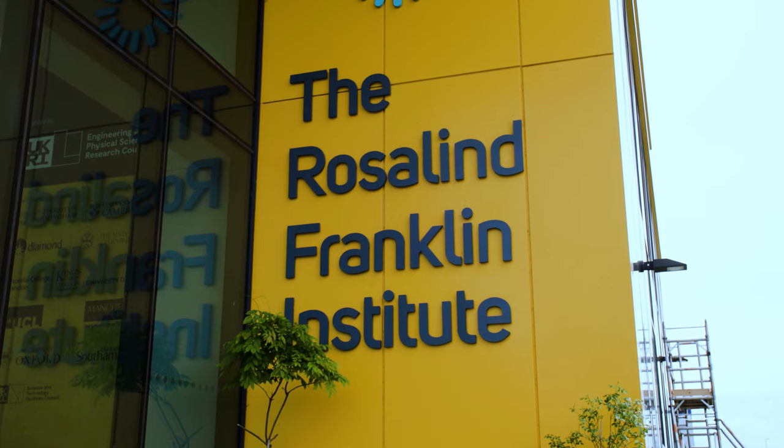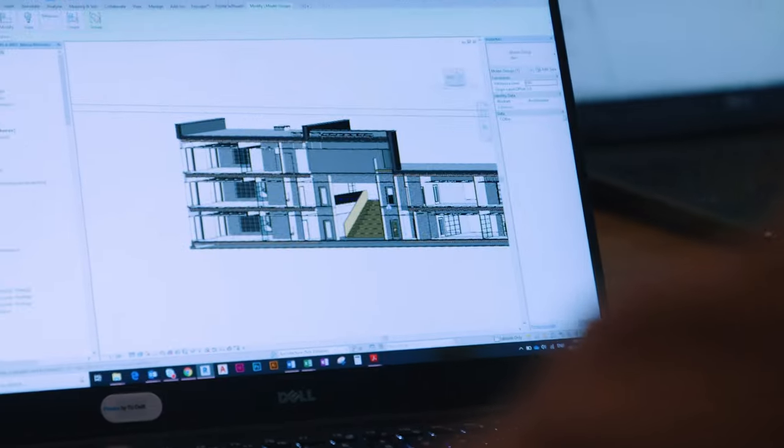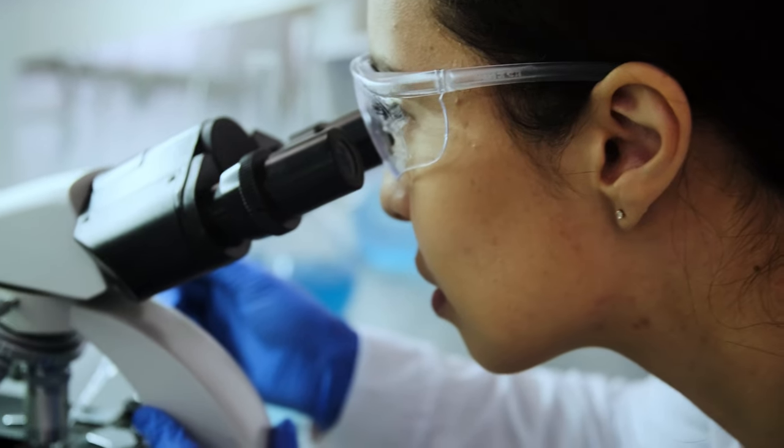The Rosalind Franklin Institute was set up because the science community recognised that we needed to create an institute that had bold, long-term, high-risk plans. We sat down with the architects and team from MACE and designed this building from scratch. Some of the things inside this building are really unique — on the ground floor we have two-story high concrete boxes with stainless steel on the walls and special vibration isolation, and those are for the next generation of electron microscopes.